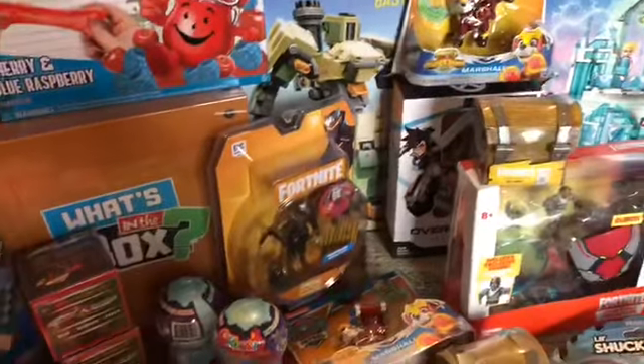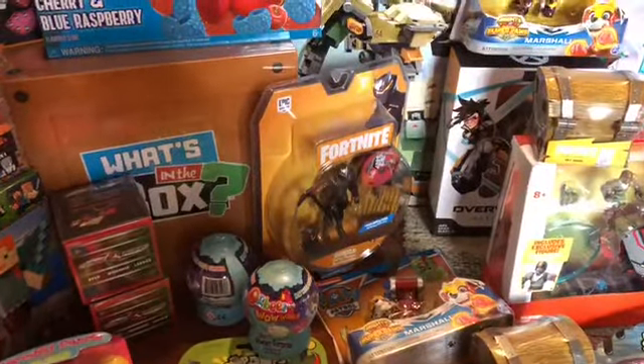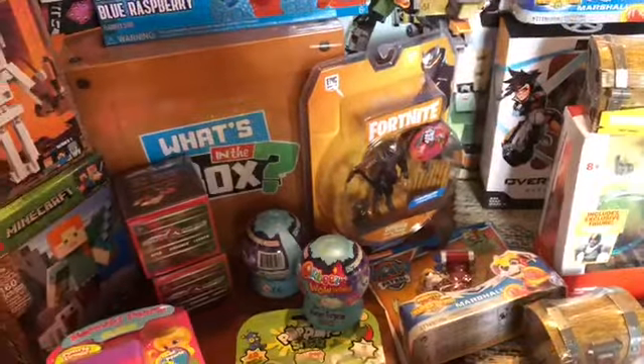Hey guys, I am back today with another haul that I got at Walmart for the clearance and hidden clearance.